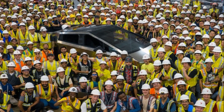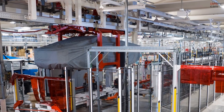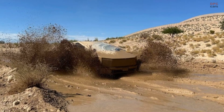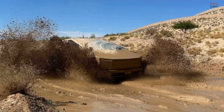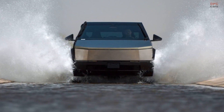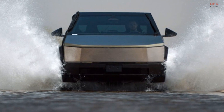Tesla's Electric Vehicle Division asserts that the highly anticipated Cybertruck is the first sub-19-feet truck with four doors and a bed exceeding six feet in length. Although exact dimensions were not provided, the Cybertruck outperforms both the Ford F-150 Lightning and the Rivian R1S in terms of bed length. Ford's truck measures 5.5 feet long, while the R1S has a bed length of 4.5 feet.